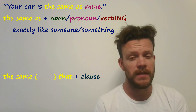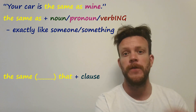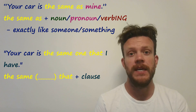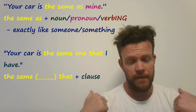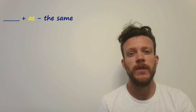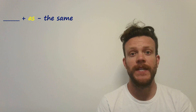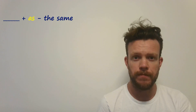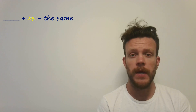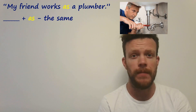'The same that' can be used, but you need to use 'that' with a full clause. For example: 'Your car is the same one that I have' — 'I have' is the full clause. The reason we use 'as' is that it's the preposition we use when two things are the same. For example, we use it with jobs: 'I work as a teacher,' 'My friend works as a plumber.'